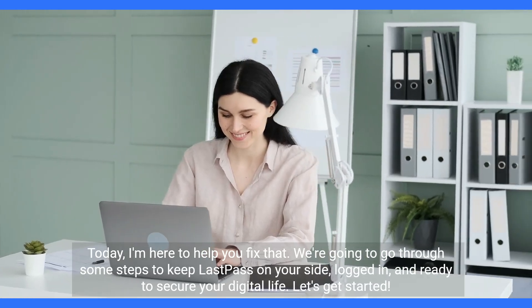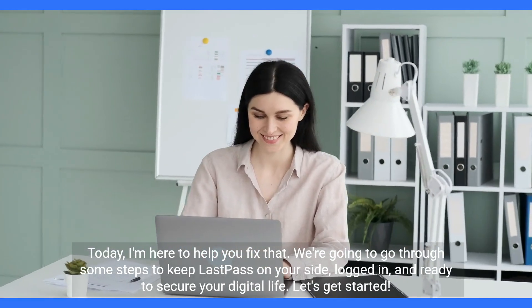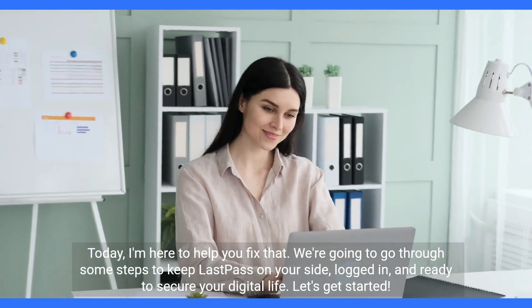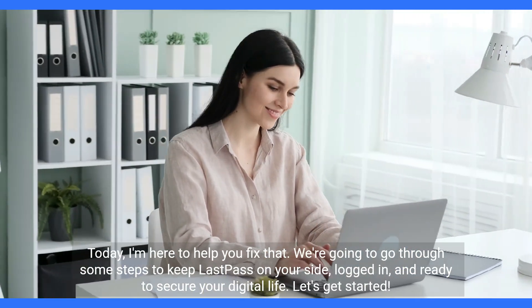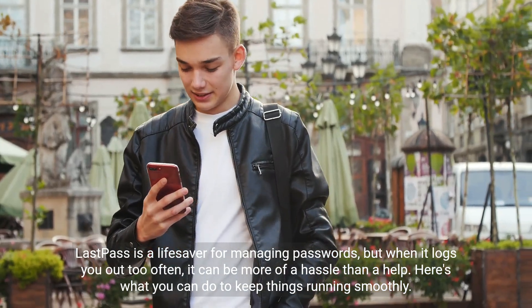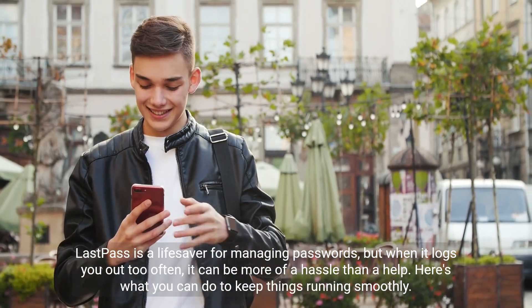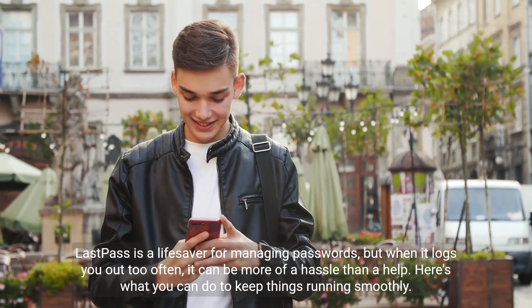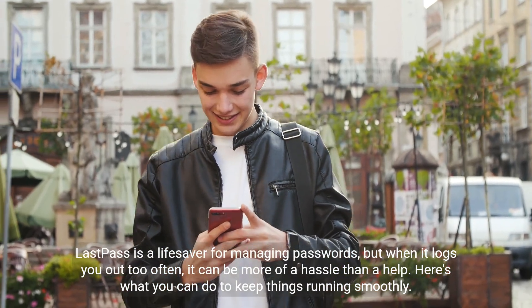Today, I'm here to help you fix that. We're going to go through some steps to keep LastPass on your side, logged in, and ready to secure your digital life. Let's get started. LastPass is a lifesaver for managing passwords, but when it logs you out too often, it can be more of a hassle than a help. Here's what you can do to keep things running smoothly.